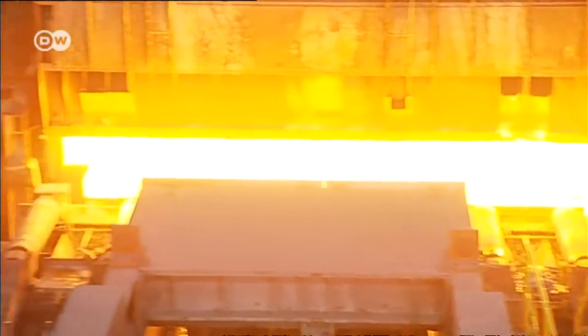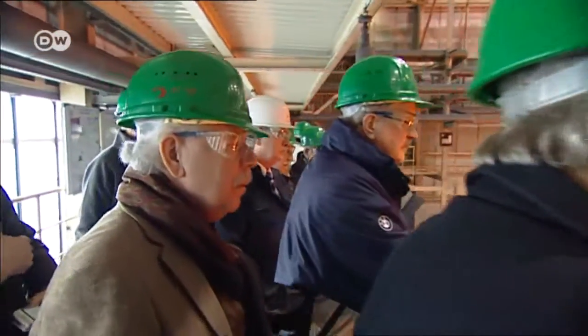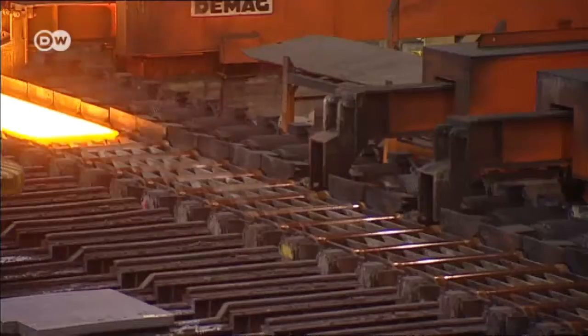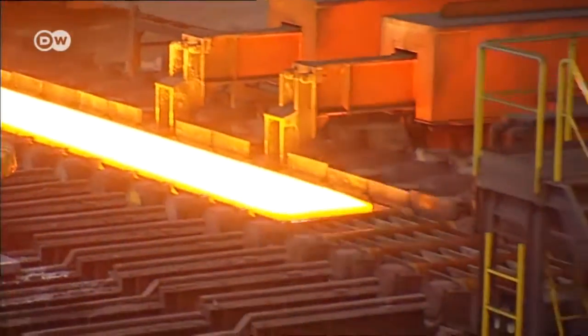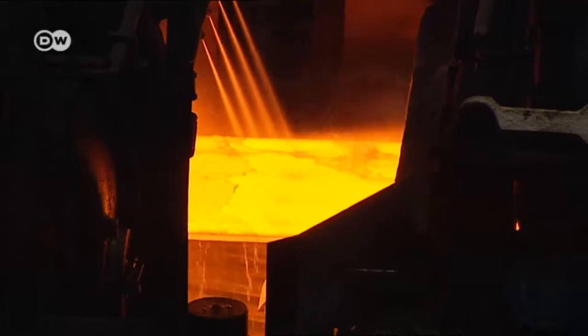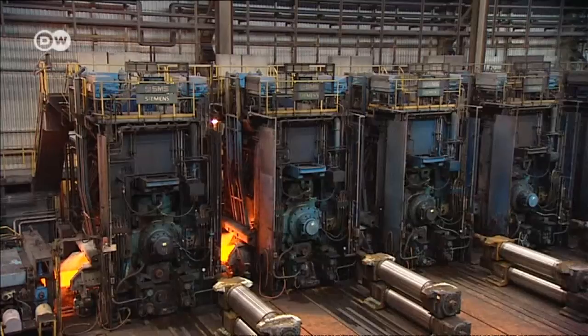Today it's owned by ArcelorMittal, a global steel company. Visitors can take a look behind the scenes and watch molten iron being poured into special moulds. It's heated to over 1200 degrees Celsius and then processed into hot rolled coils.